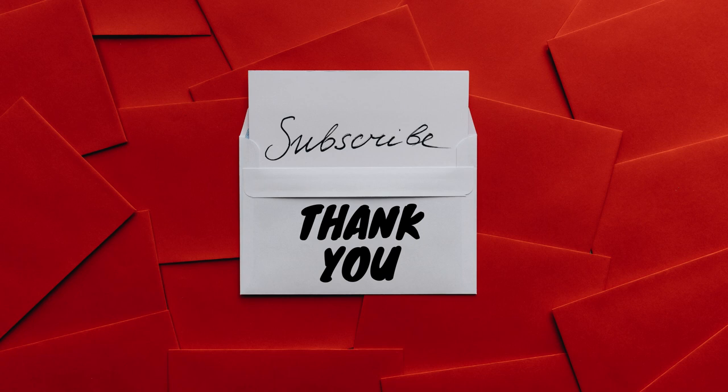Subscribe, like and share — every Wednesday there is a new video here on the channel. Thank you.